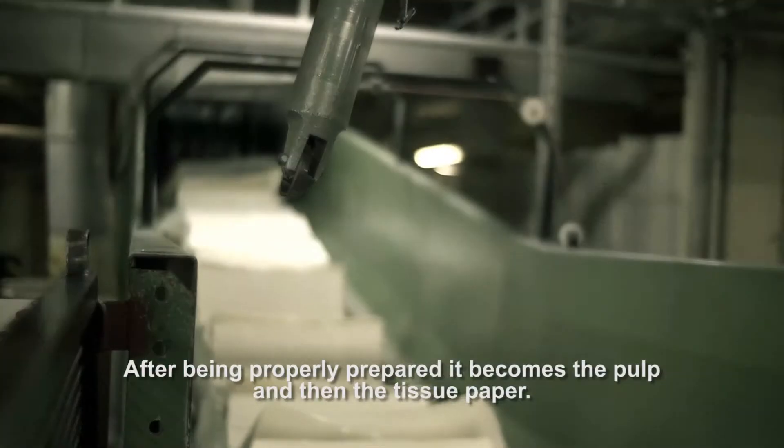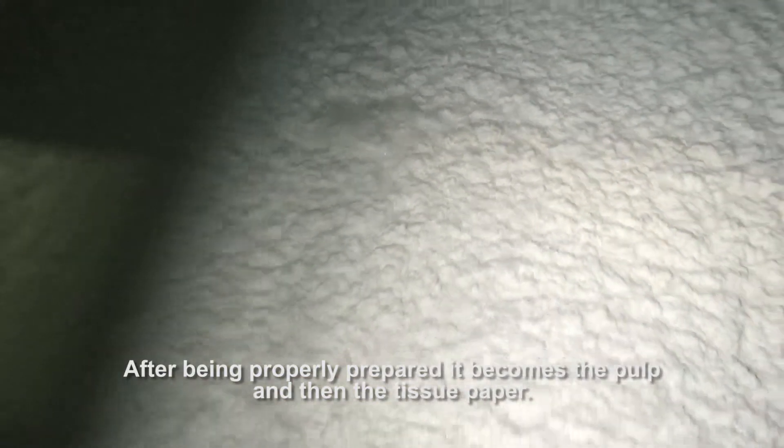It all starts with cellulose. After being properly prepared, it becomes the pulp and then the tissue paper.